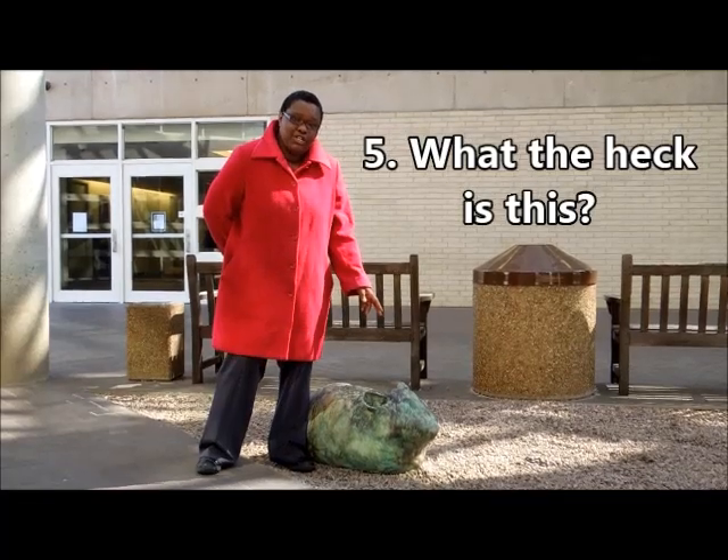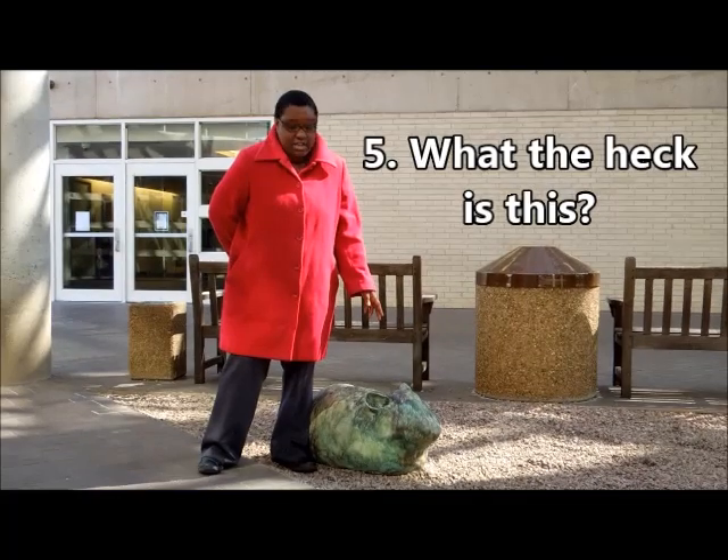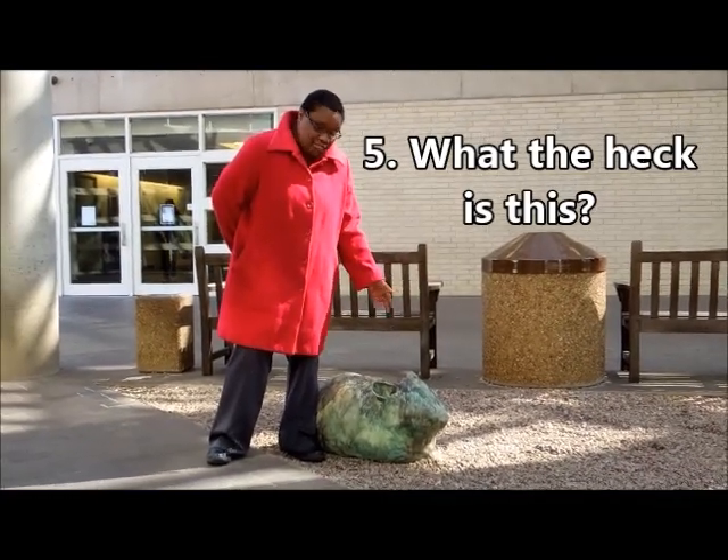This stoneware sculpture is called Ambiguous Rope. It was done by Sydney Williams in 2012. She's a current TCU student. Isn't she talented?